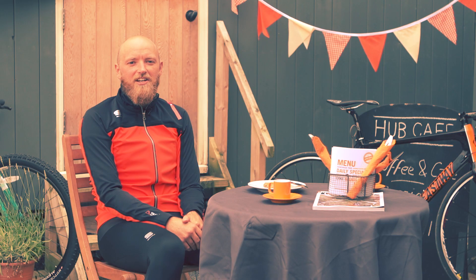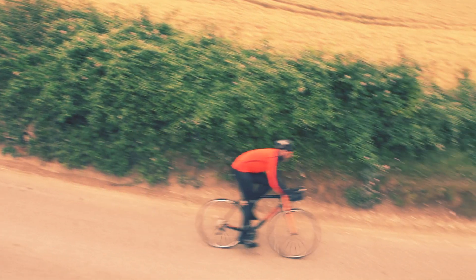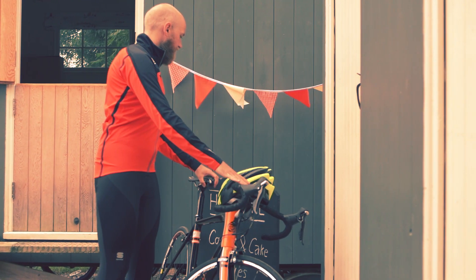Hi, I'm Marty, I'm the components buying manager here at Wiggle and today I'm wearing the Sportfall Fiondre Xtreme Neoshell Jacket and the Sportfall Fiondre Bibtype. The Neoshell Jacket is designed to give the ultimate performance in variable weather conditions as race tested by the athletes of Tinkoff Saxo.